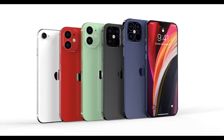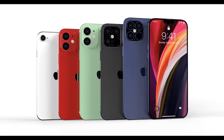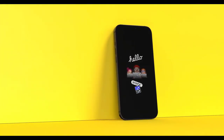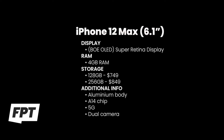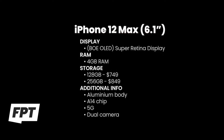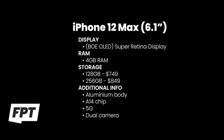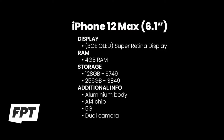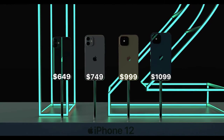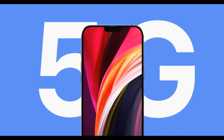Stepping up from that, the 6.1-inch model — we speculated it would be called the iPhone 12 Plus, but 'Max' makes so much more sense. It also has a Super Retina OLED display made by the same Chinese company, 4GB of RAM, dual-lens camera, and an aluminum body. The price tag will be $100 more for the 128GB base configuration, with 256GB stepping up to $849.